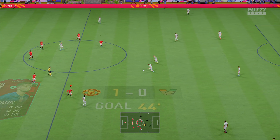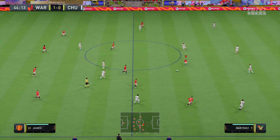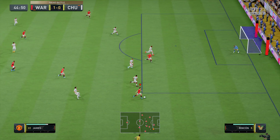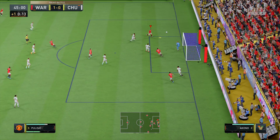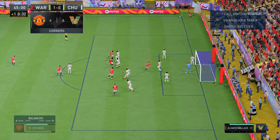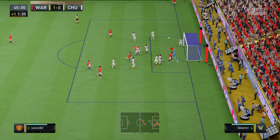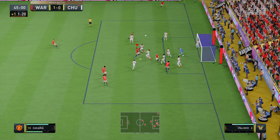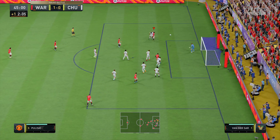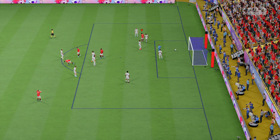So underway again here, 1-0 the score. Teammates to play it to — crossed accurately towards the far post and courting his opponent in the nick of time. Save but still a chance. Vigorous defending and fine goalkeeping — and there it is, the half-time whistle.